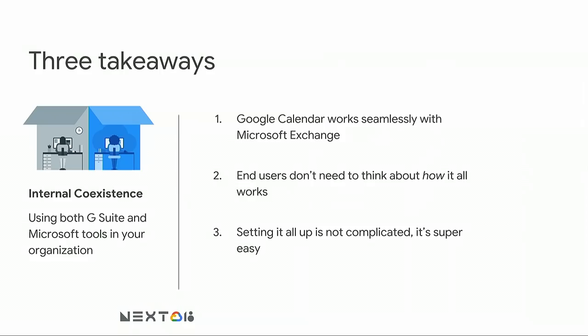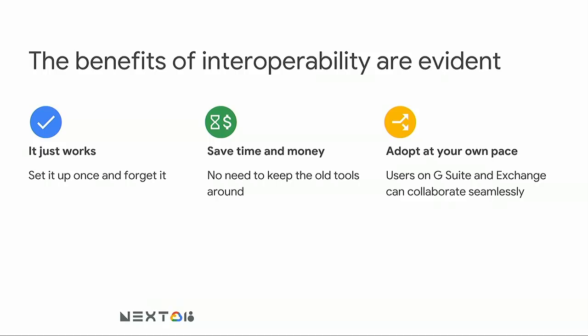There are three things I want you to take away from our time together. First, Google Calendar works seamlessly with Microsoft Exchange. Second, end users don't need to think about how it all works — it just does. And third, setting it all up is not complicated; it's actually super easy. The benefits of calendar interoperability are evident: it just works, so you can set it up once and forget about it. It helps you save time and money — there's no need to keep old legacy tools around, Google Calendar is enough. And it allows you to adopt G Suite at your own pace, with users on both G Suite and Exchange collaborating seamlessly.